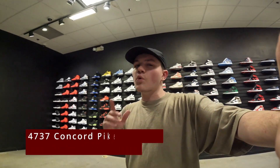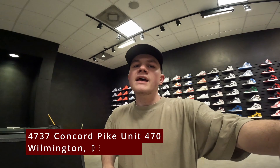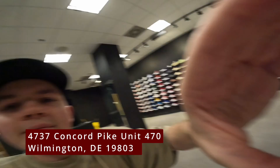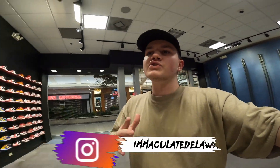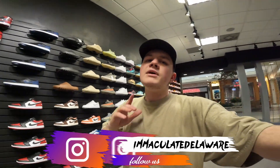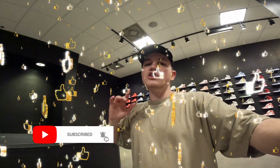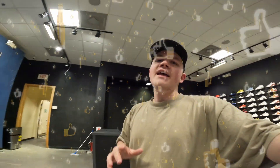Come out October 1st, this Saturday, 12 to 8 p.m. Buying, selling, trading. 4737 Concord Pike, Unit 470, directly across from the Kids Foot Locker. I am so excited, guys. Make sure to follow us at Immaculate Delaware — that's the new store page where you guys will see all the new inventory posted. Make sure to follow me on Instagram at Cam's Cakes Official. Make sure to hit that subscribe button down below, turn on post notifications, and make sure to destroy the like button. Thank you guys so much for watching and have a great night.